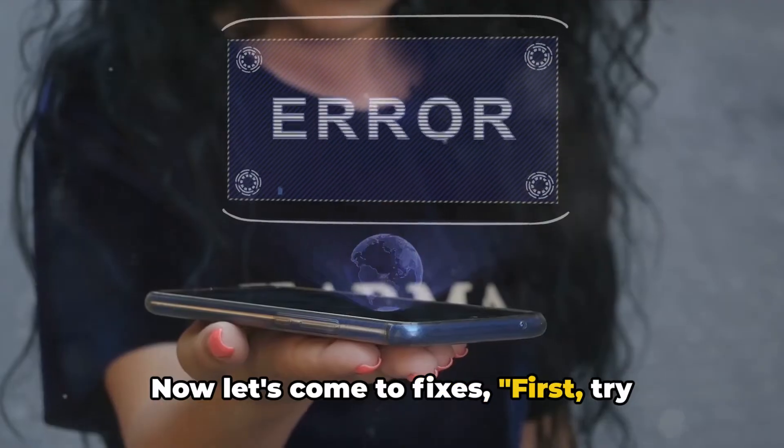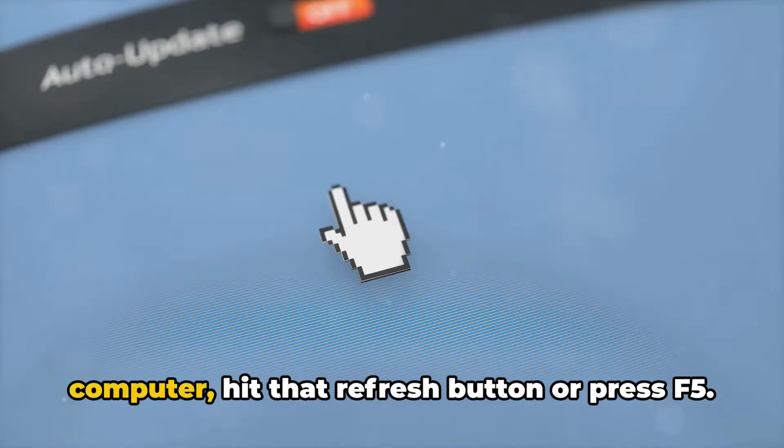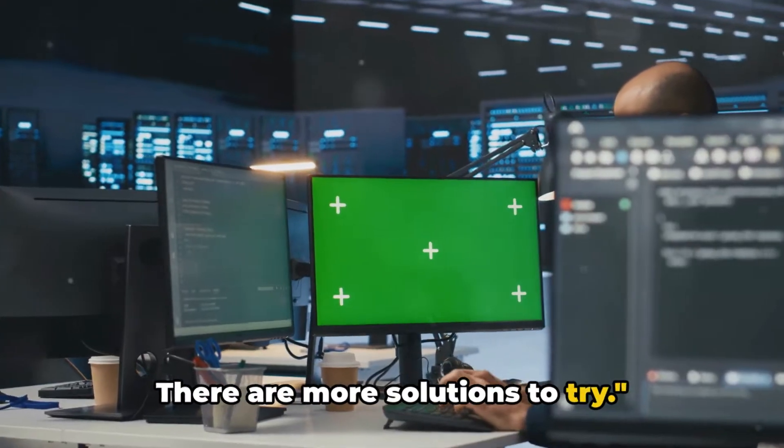Now let's come to fixes. First, try refreshing your stream. On mobile, simply swipe down; on a computer, hit the refresh button or press F5. This process might need to be repeated several times. If refreshing doesn't help, don't worry — there are more solutions to try.